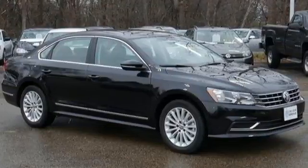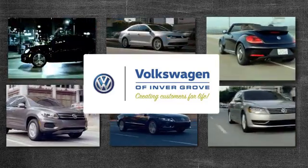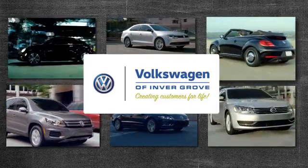Make family time even better in this stylish Passat. Volkswagen of Inver Grove — creating customers for life.